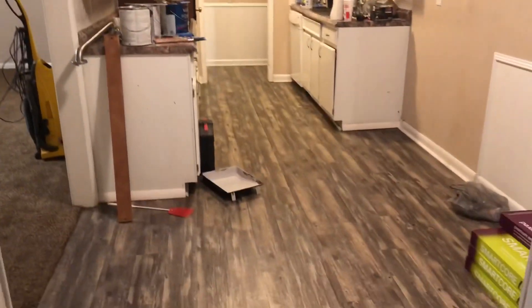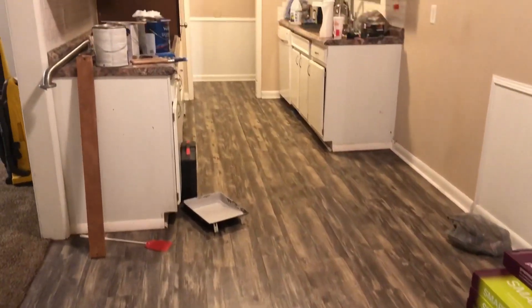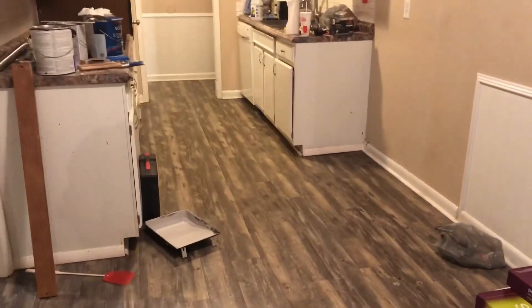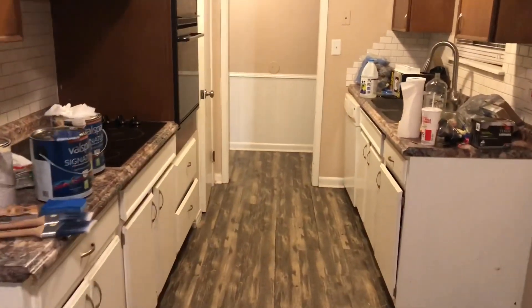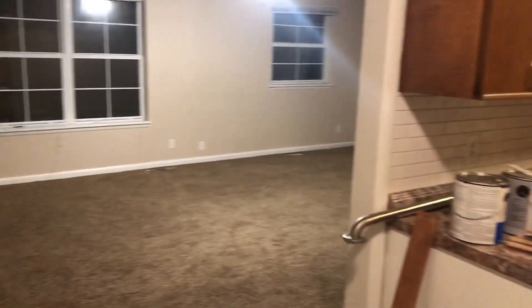We're still on this, so obviously our supplies are all out, but floors have been cleaned, cabinets have been cleaned, walls in the living room — every bit of carpet has been shampooed and walls have been scrubbed.